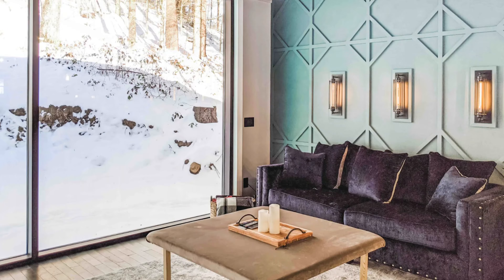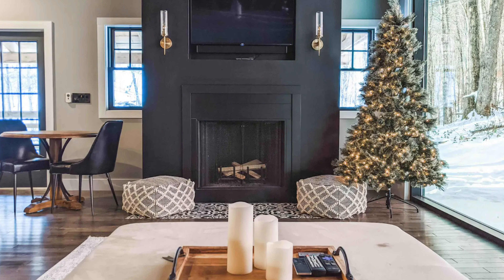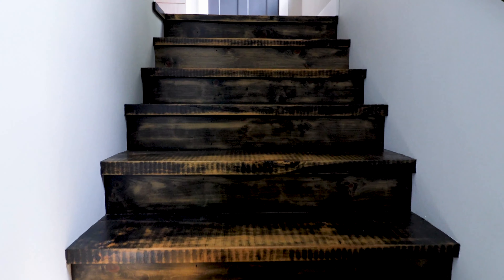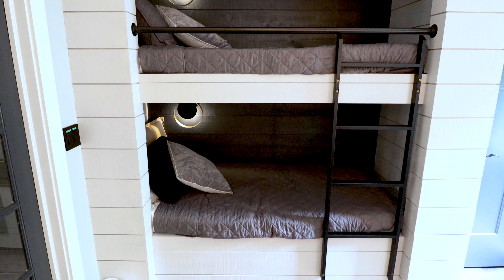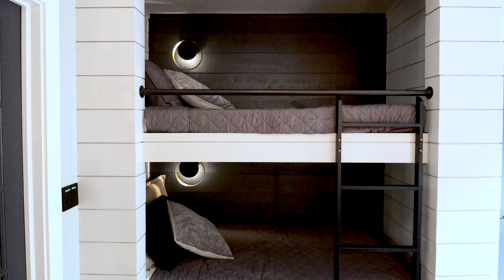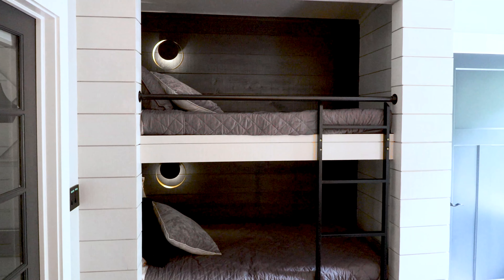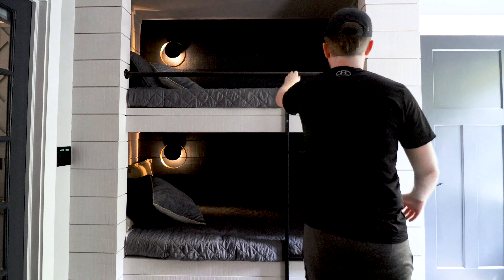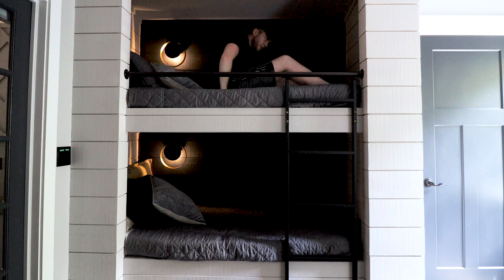This video still doesn't do this place justice, so I'll include a few of my favorite photos from the Airbnb listing. Now onto the second floor. As mentioned, this is a two-story treehouse — it's 1,200 square feet. One of the first things you'll see on the second floor is this bunk bed area, perfect for kids or friends staying over. It's a very modern and clean finish, and there's way more space than you might think. I'm just under six feet and I had no issue getting into the top bunk.